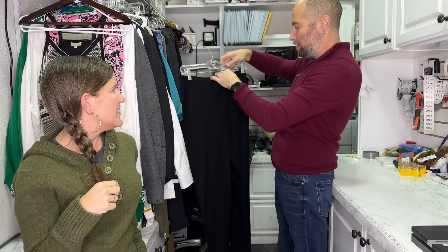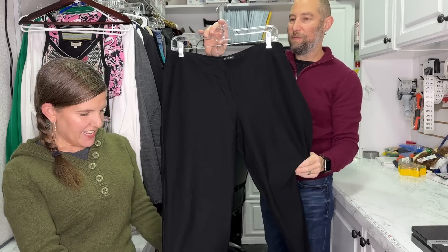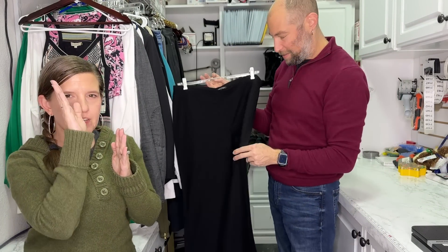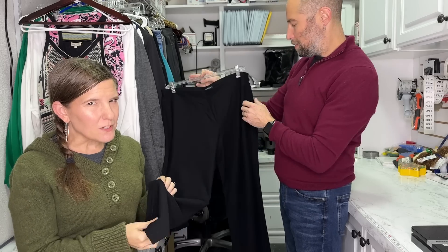These are our favorite stretch crepe ankle pants. If you can get in close, we can show you what crepe looks like. Do you see how it's woven? Woven means it's been done on a loom and it crosses — everything's at 90-degree angles. It's not a knit, which is weird because it has stretch. Eileen Fisher has got it going on.